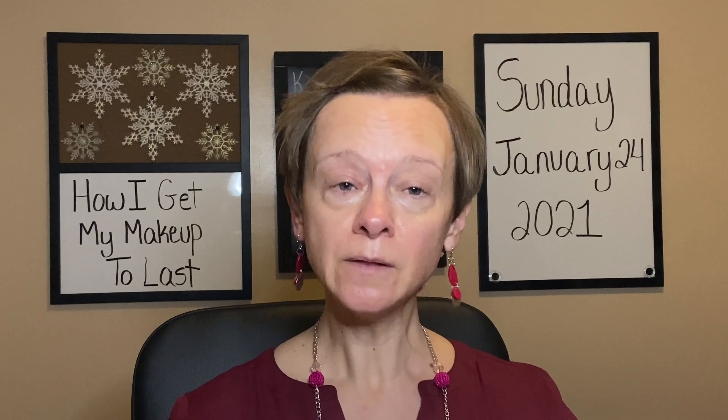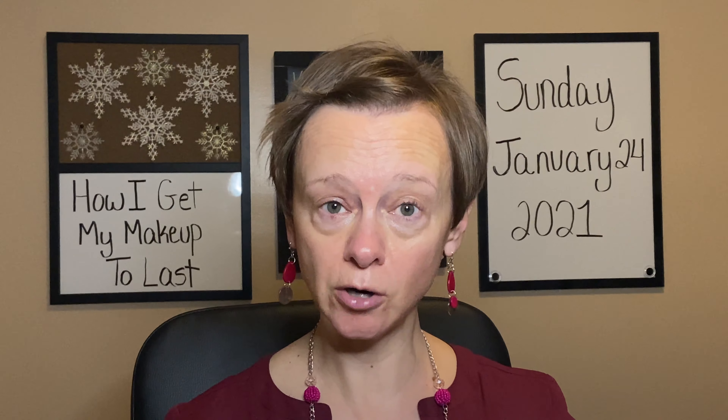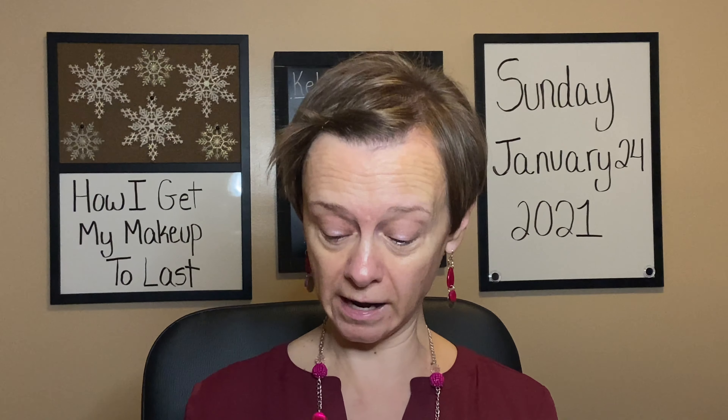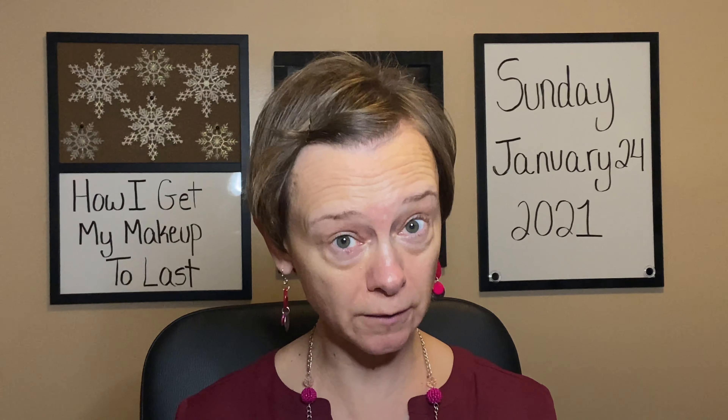The next thing that I really concentrate on to help my makeup to last is a good long-wear foundation. A good drugstore option on foundation is this one — the L'Oreal Infallible 24 Hour Fresh Wear. Love this foundation. It's right in the name that it tells you it's going to last up to 24 hours.